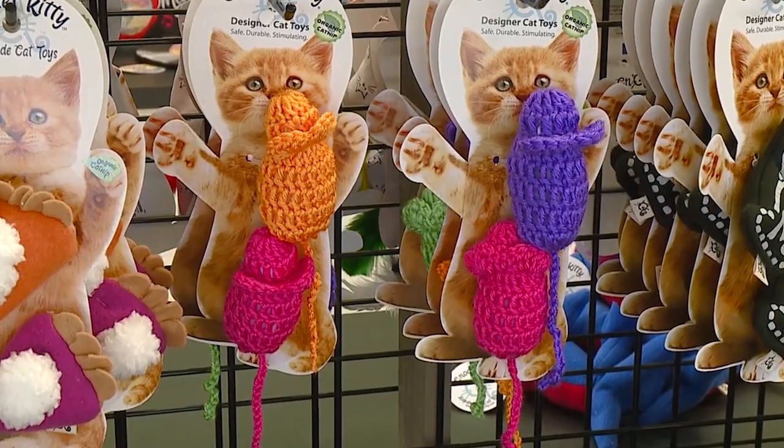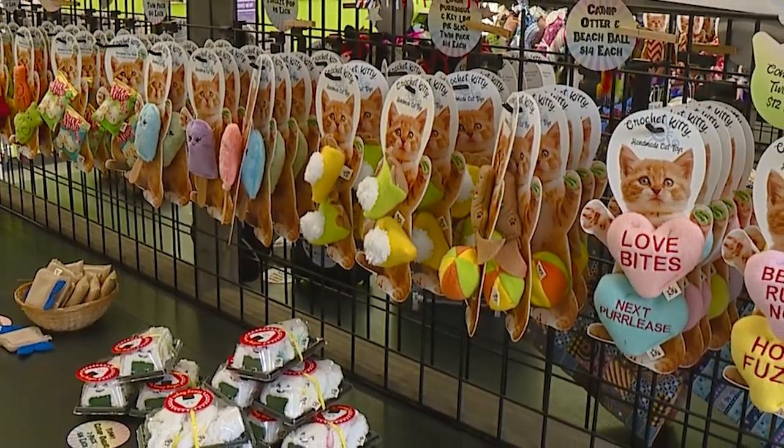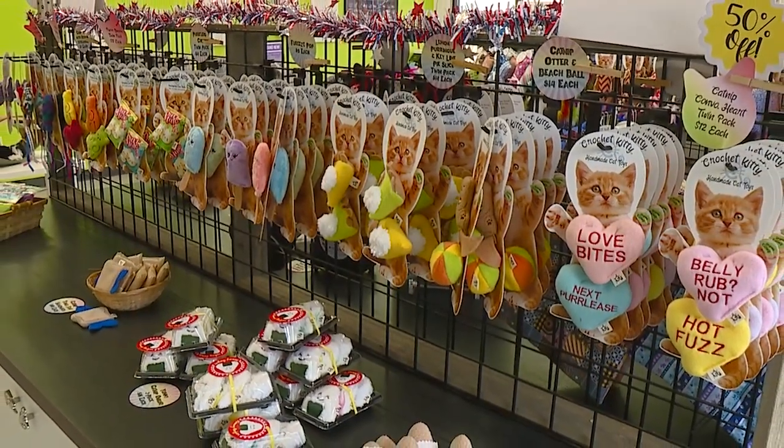I crocheted a mouse, and that's why we are called Crochet Kitty. From there we have made over 30 to 40 different products now.